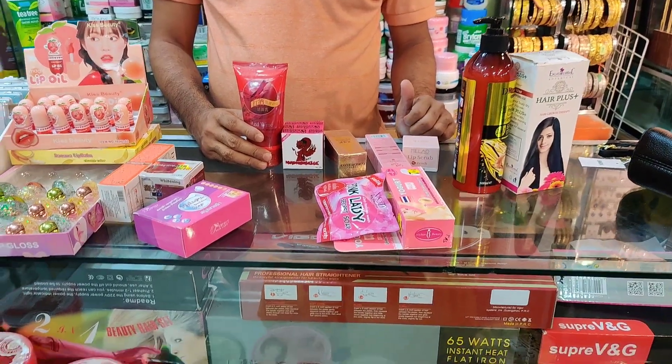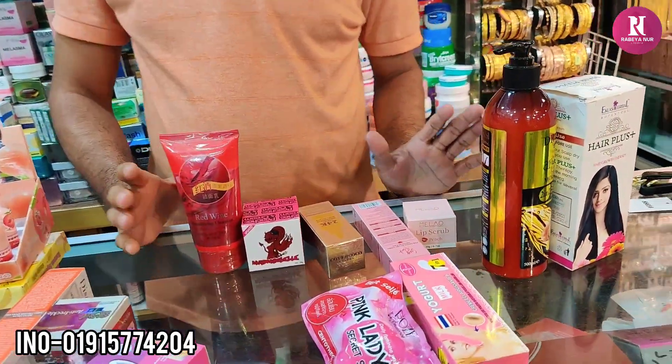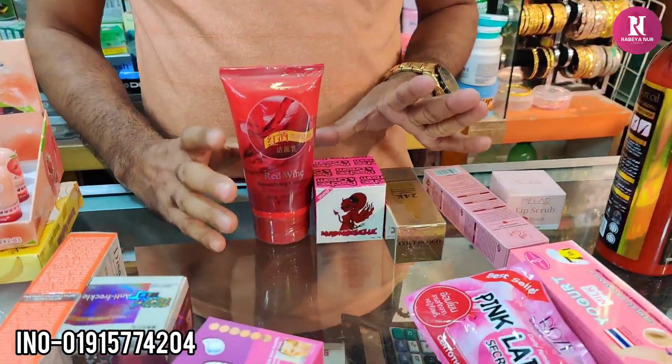Hello friends, Assalamualaikum. You can see the combo package on the screen — the banner, you can see it. You can see the combo combo.